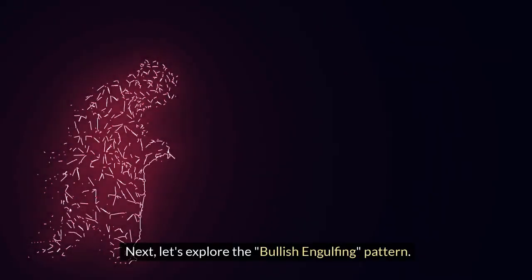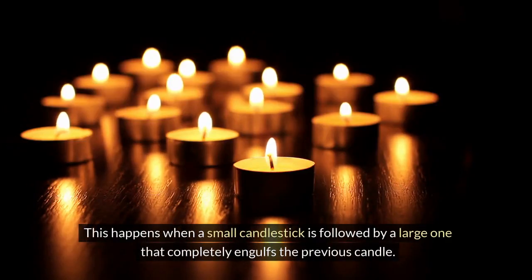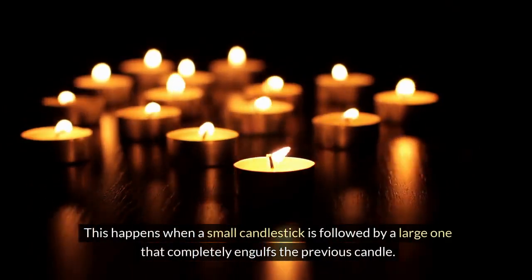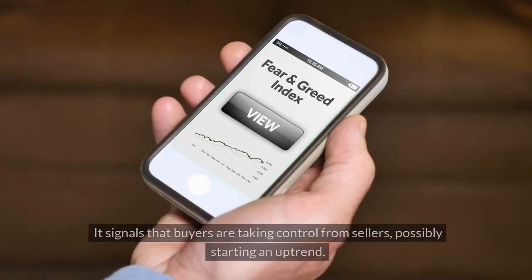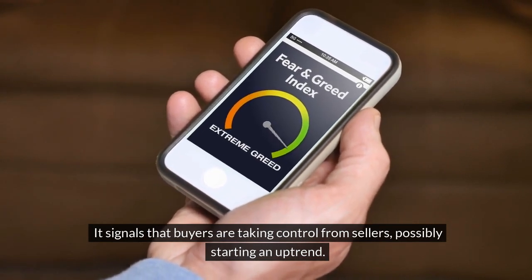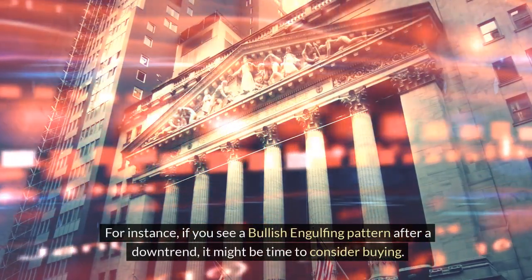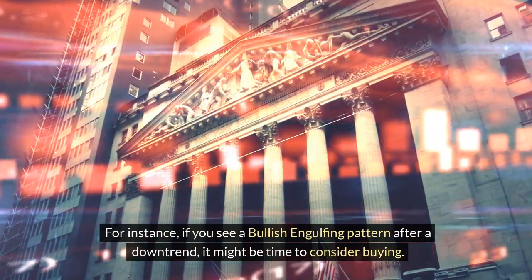Next, let's explore the bullish engulfing pattern. This happens when a small candlestick is followed by a large one that completely engulfs the previous candle. It signals that buyers are taking control from sellers, possibly starting an uptrend. For instance, if you see a bullish engulfing pattern after a downtrend, it might be time to consider buying.